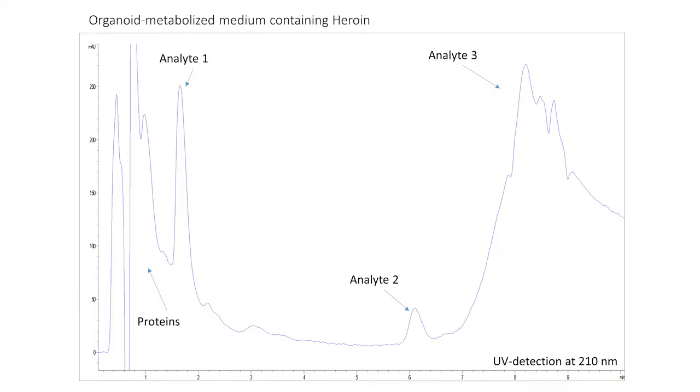With the C4 column, we get nice chromatography without interference from proteins like albumin, which are present in the medium.